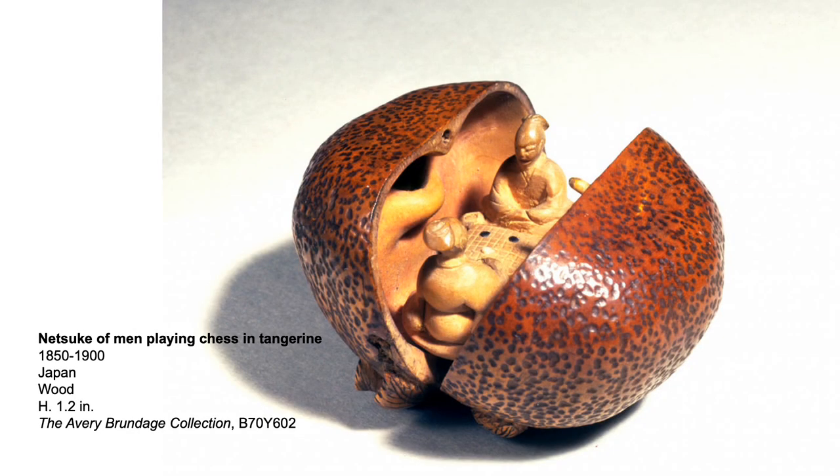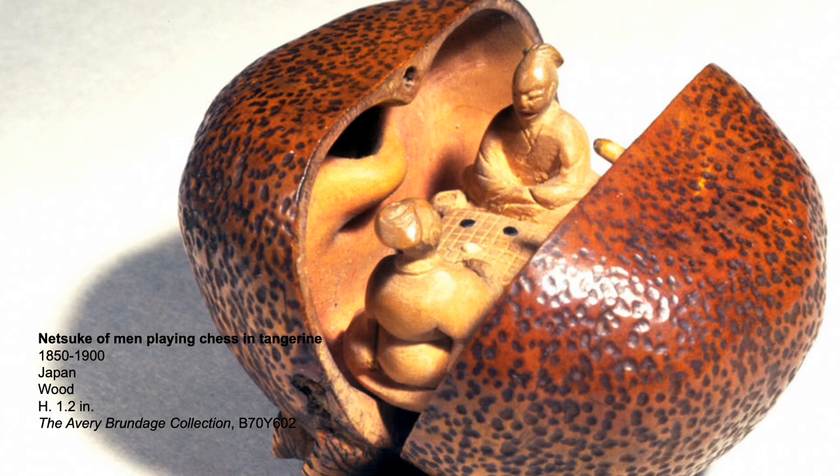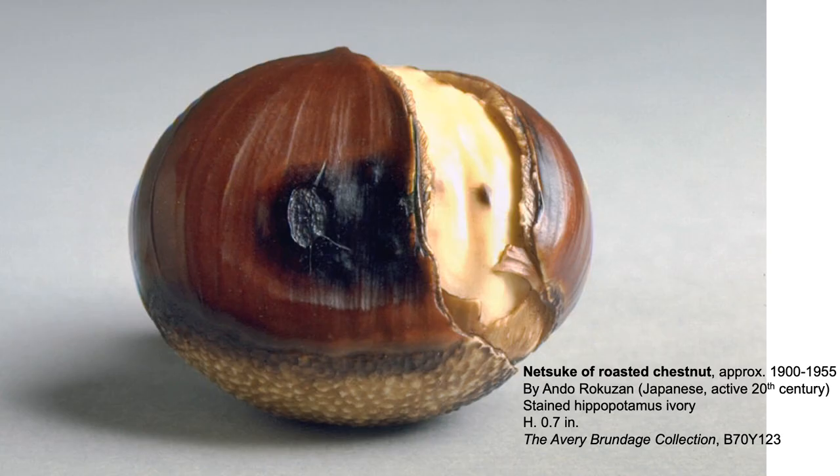This is a netsuke in the form of a tangerine. When opened, you see two small men inside playing chess. Much of what people appreciate about netsuke is their playfulness and diversity of subject matter.